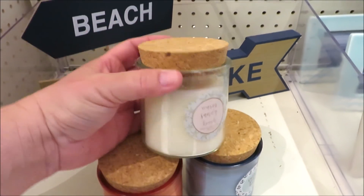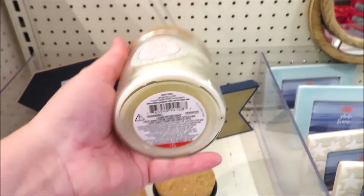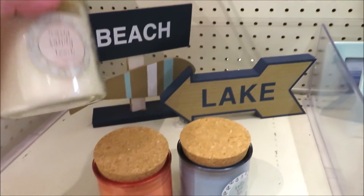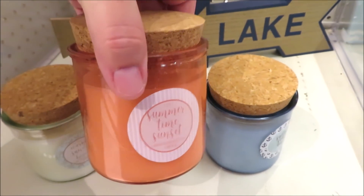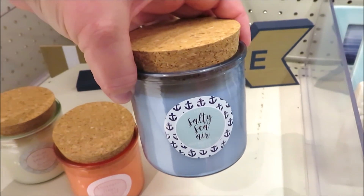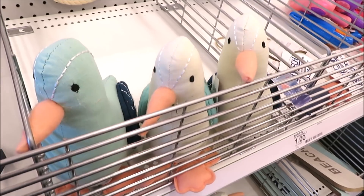They also had three different candles to go along with their nautical decor — this one in white for five dollars a piece. They all have cork toppers. They have this one in coral and this one in blue.